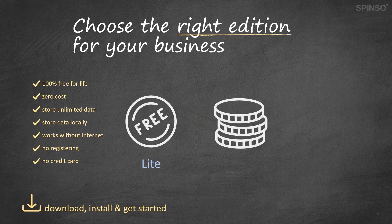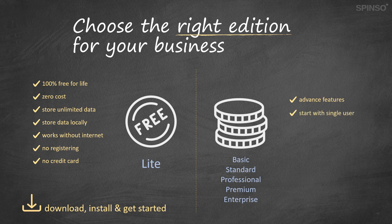Paid editions come in various tiers such as Basic, Standard, Professional, Premium and Enterprise. You can choose any edition as per your budget or business needs. Paid editions have advanced features to effectively manage and optimize your business. With the paid edition you can start with a single user and scale to unlimited users as your business grows. You get more options to store your business data — either on your premise or online. Paid editions also offer enhanced data security features.